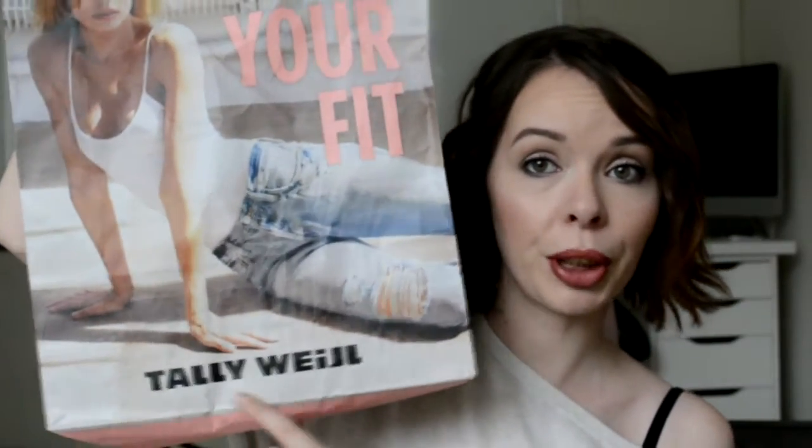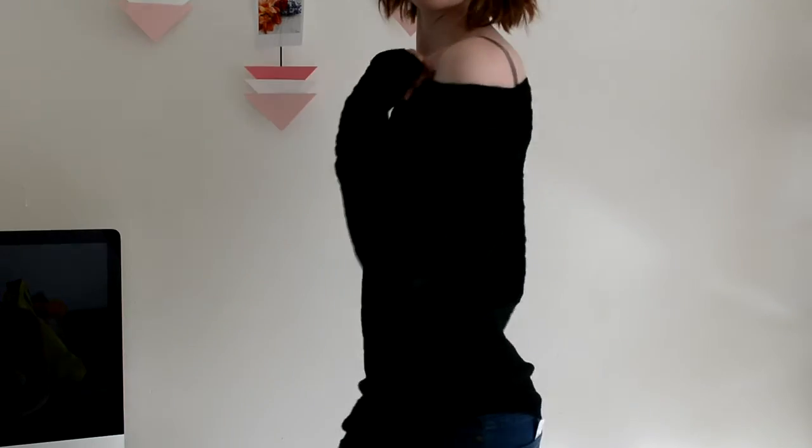So the first shop I went to — I cannot say the name so I'm going to show it to you, it's Tally something — I only got one thing from there. I've never been in there before, but I picked up this jumper. It's going to be probably easier to see on the cutaway, but it looks like this. It's a kind of thin woolen jumper.